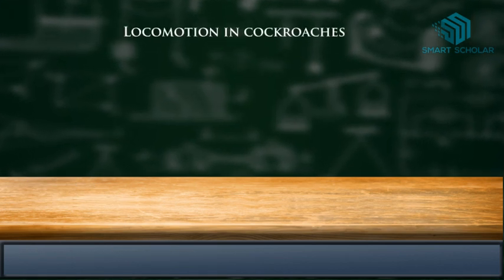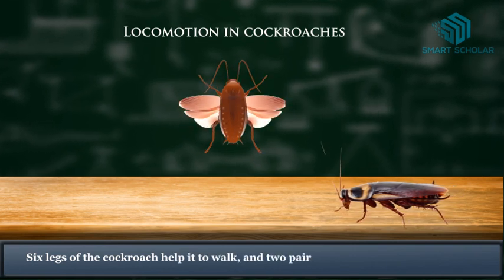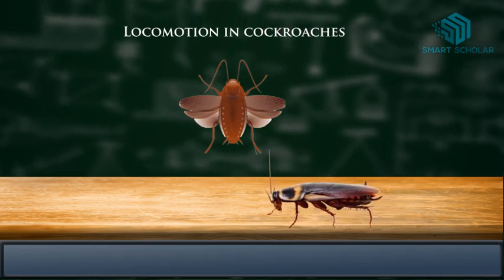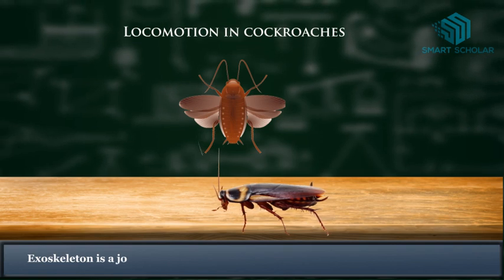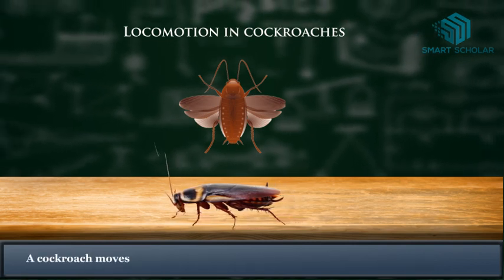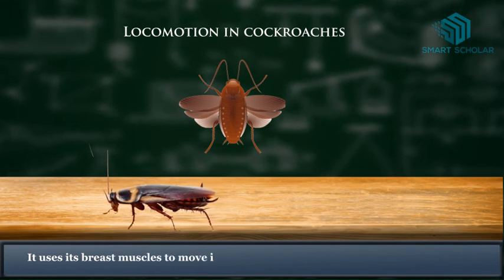Locomotion in cockroaches. Six legs of the cockroach help it to walk, and two pairs of wings help it to fly. Cockroaches do not possess any bones. They have a hard outer covering made up of chitin, called the exoskeleton, which is a jointed structure that helps in the movement of the body. A cockroach moves its legs with the help of muscles near the limbs, and uses its breast muscles to move its wings and fly.